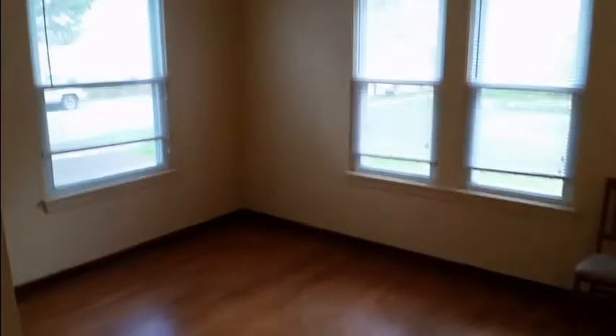The living room size is 13 by 16. There is also a potential for a dining room off the living room, and that space is about 13 by 8.